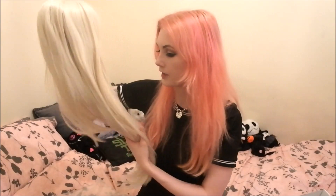I believe this wig was about a hundred dollars. They had some synthetic wigs that were like $99 and some were $103. I think this was $103.